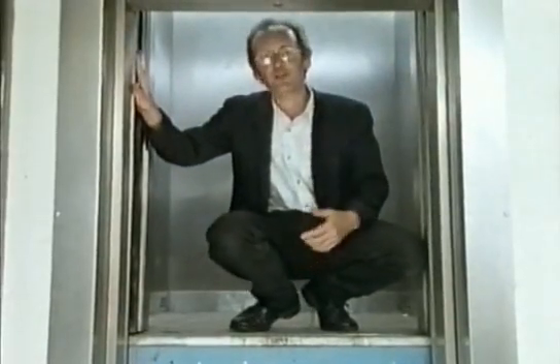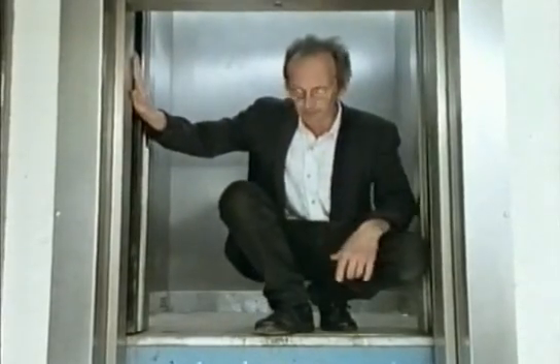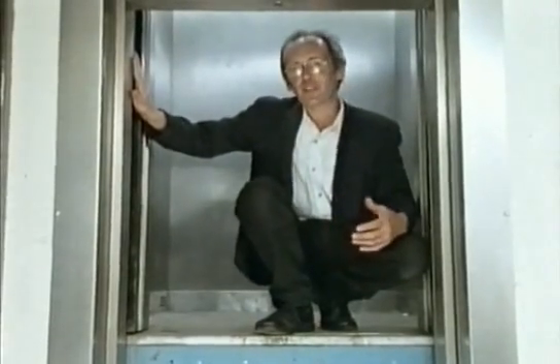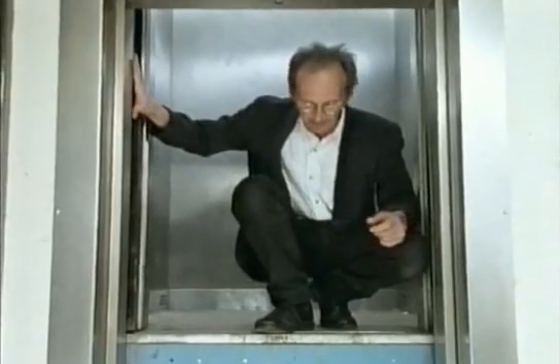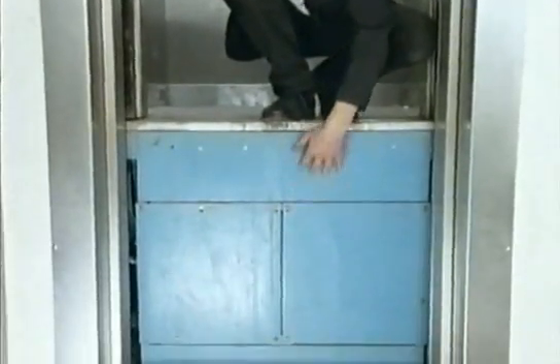One of the main reasons for people falling into lift shafts was while trying to escape from cars stuck between floors. Modern lifts have extra precautions to prevent this. They have this extension underneath, or toe guard, to fill the gap.